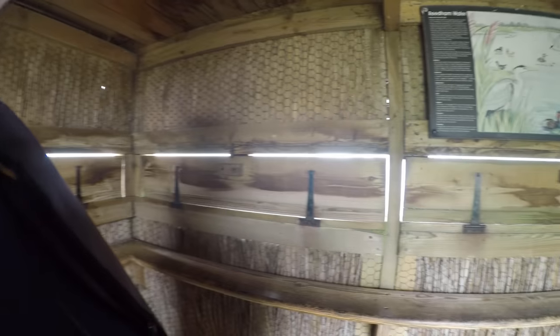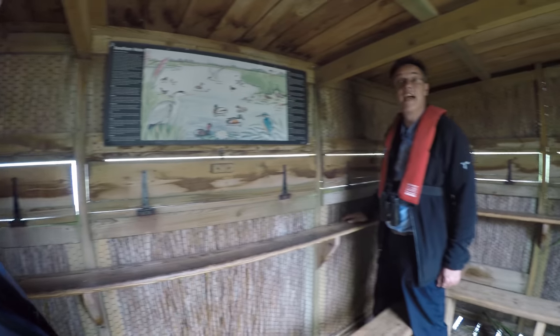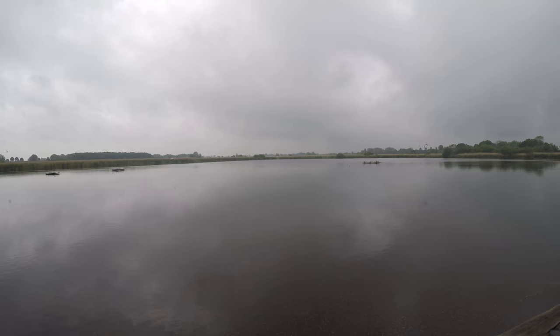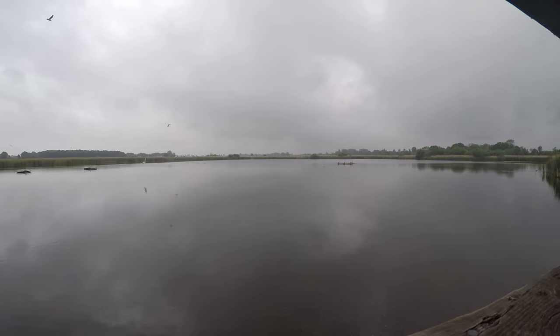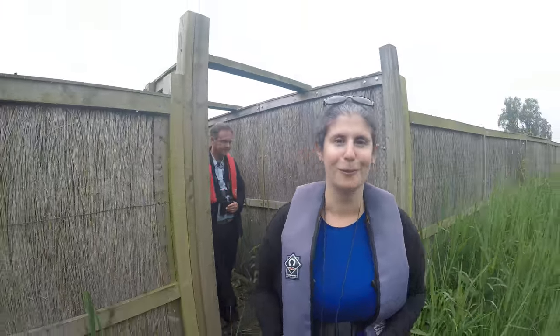We're going to go inside this bird hide and see what we can see. I've never been in one of these before. It's a way you can watch the birds without disturbing them. We saw a bittern — a bird I'd never heard of, but it's a very rare bird. There are only about a hundred left in England. And we also saw some other birds like seagulls, and I even saw a swan.